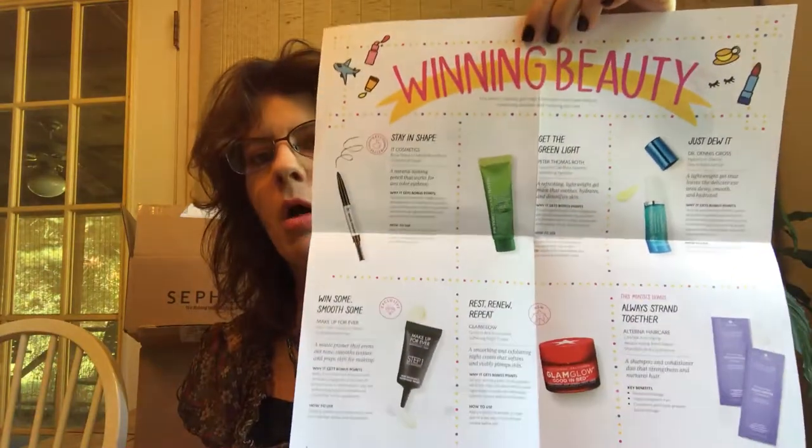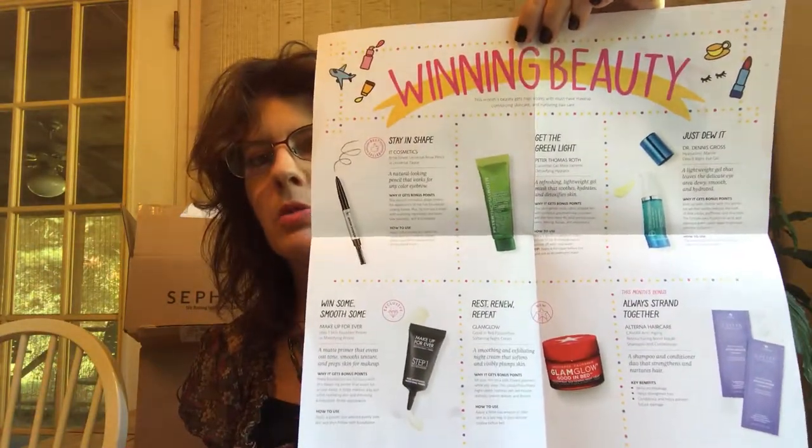I was supposed to get the fall box. They sent me a different one — the Winning Beauty box. These are the items that came in it, but it was supposed to be the fall Sephora fall must-haves. That's another thing about Sephora — rarely do you get the samples that you ask for. The only way you're going to get them is if you do the point perks and buy them.